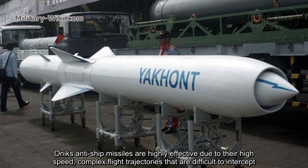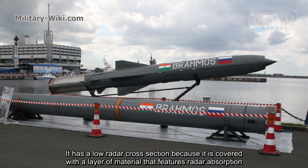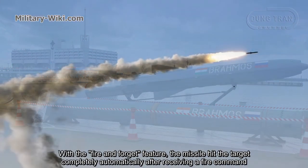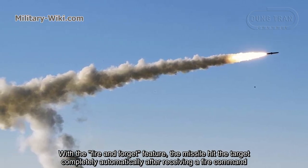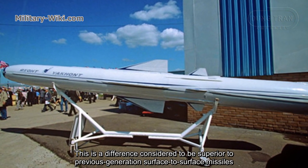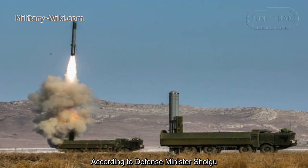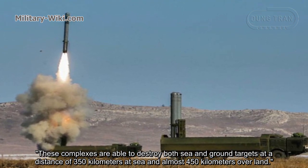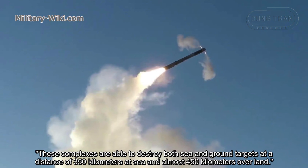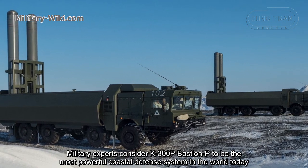Onyx anti-ship missiles are highly effective due to their high speed and complex flight trajectories that are difficult to intercept. The missile has a low radar cross section because it is covered with radar-absorbing material. With the fire-and-forget feature, the missile can hit the target completely automatically after receiving a fire command. According to defense sources, these complexes are able to destroy both sea and ground targets at distances of 350 kilometers at sea and almost 450 kilometers over land. Military experts consider the K-300P Bastion-P to be the most powerful coastal defense system in the world today.